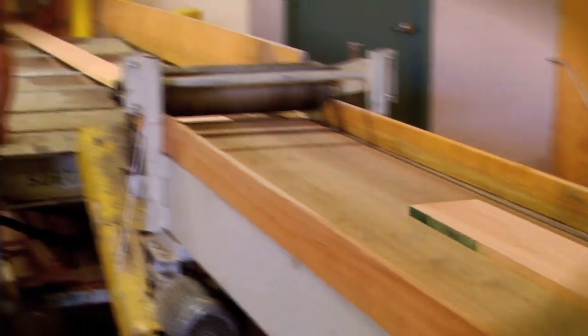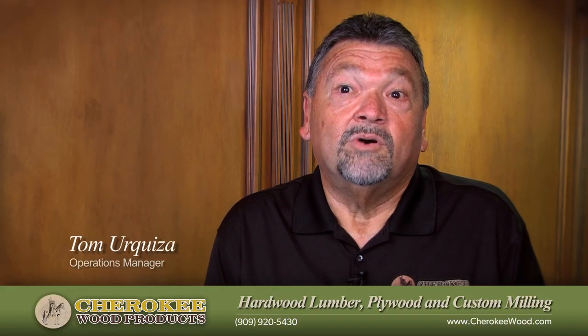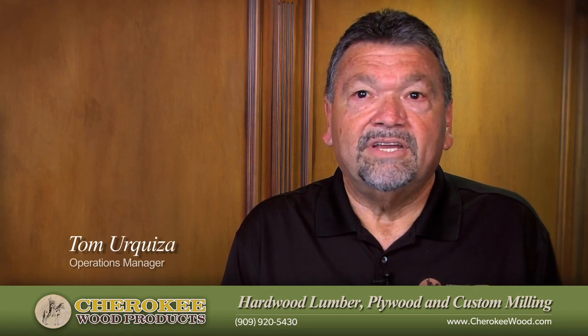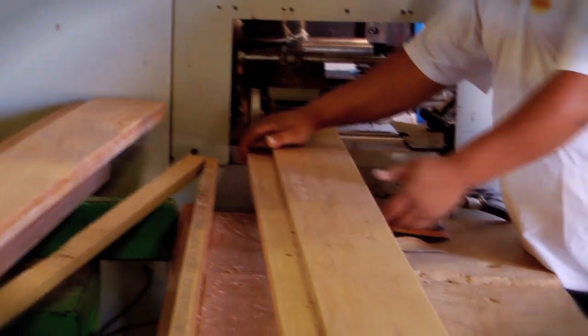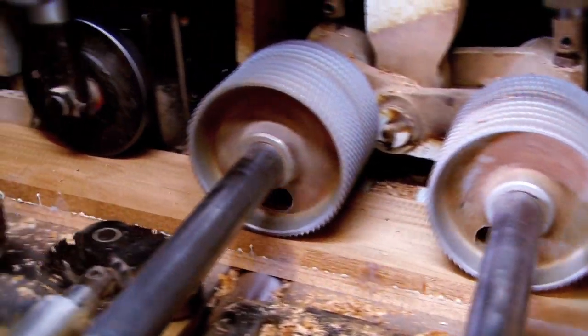In our mill, we've got a planer where we do planking, surfacing to size. We have a gang rip saw, multiple rip saw. We have our molders where we can run flooring, we can run TNG siding, we can run base moldings, crown moldings. About anything somebody may need, we can accommodate that.